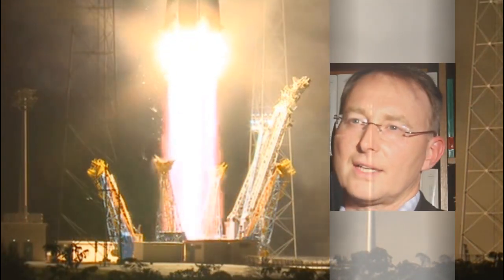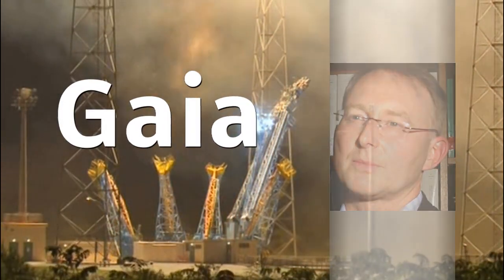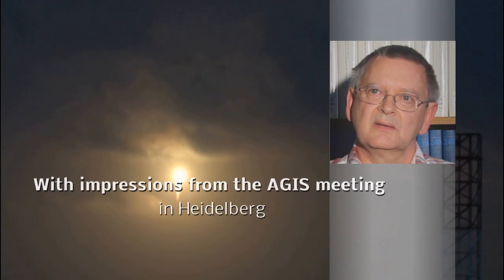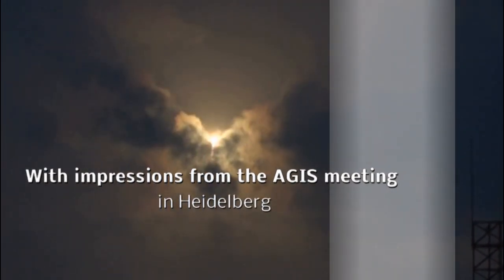To see Gaia begin its journey into space after so many years of preparation was a very special moment for me. My happiest moment was to see Gaia actually lift from the launch pad in French Guiana. That was an extraordinary experience. I am looking forward to the moment that astronomers all over the world will use the beautiful data set we are providing for new scientific findings.